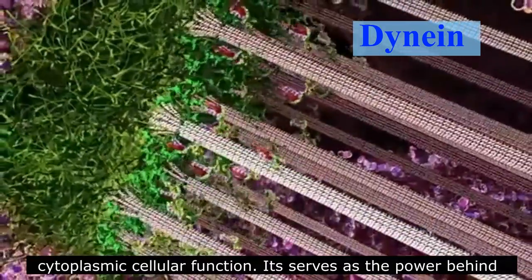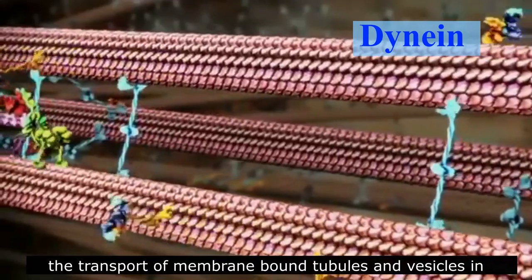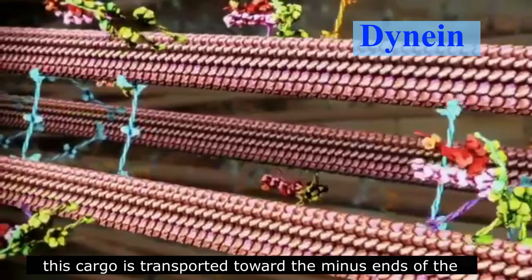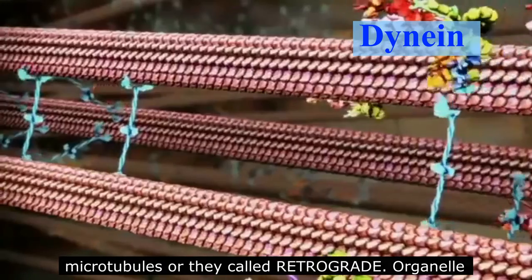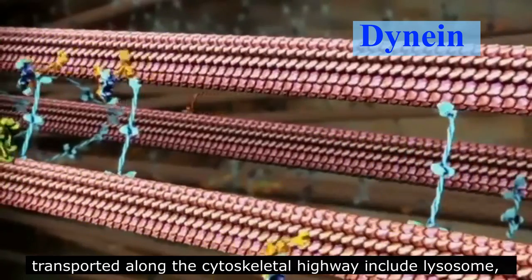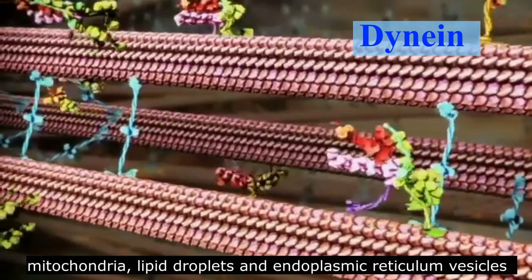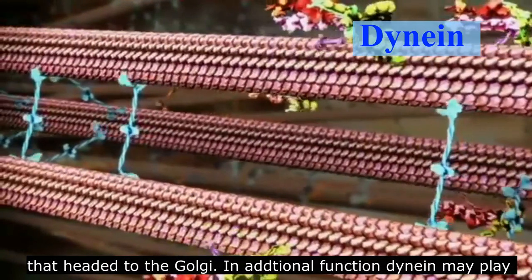Dynein performs a number of cytoplasmic cellular functions. It serves as the power behind the transport of membrane-bound tubules and vesicles together with their occupant molecules. Unlike kinesin, this cargo is transported toward the minus-end of the microtubule — a direction referred to as retrograde. Organelles transported along the cytoskeletal highway include the lysosome, endosome, phagosome, peroxisome, melanosome, mitochondria, lipid droplets, and endoplasmic reticulum vesicles headed to the Golgi.